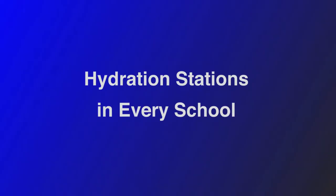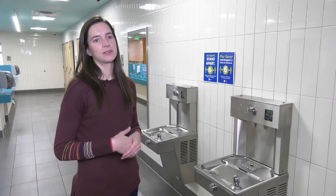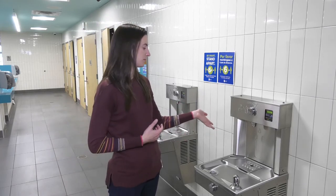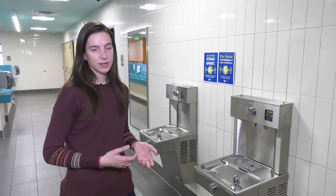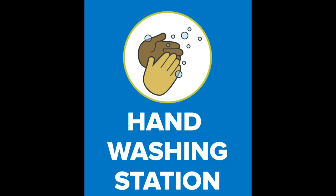Each student is provided with a water bottle and all of our schools have hydration stations. The purpose of those is to provide easy, fast water filling of the bottles, and we are encouraging students to drink out of those bottles rather than the drinking fountain directly. Also in our bathrooms we have signage encouraging students to thoroughly wash their hands.